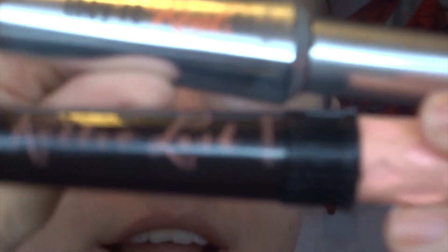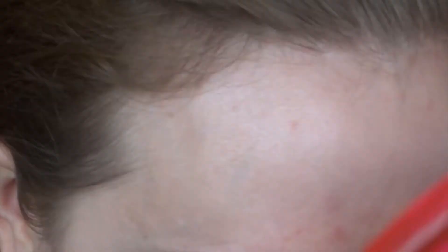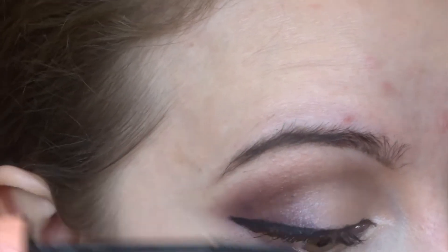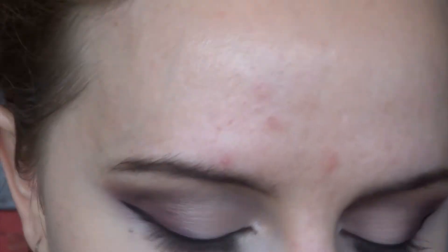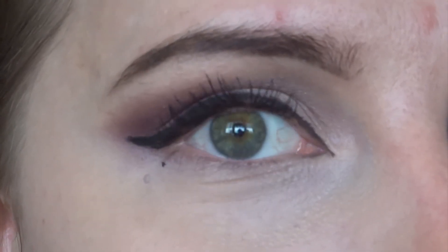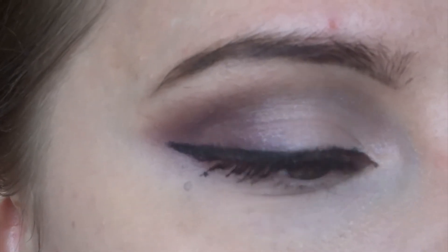Let's put on some mascara. I think I'll use two favorites - They're Real Primer followed by Roller Lash. I love this mascara - I think I actually like it more than They're Real. Look at the length on that and I've only done two coats and one primer - it's crazy. This is why I don't need false eyelashes.